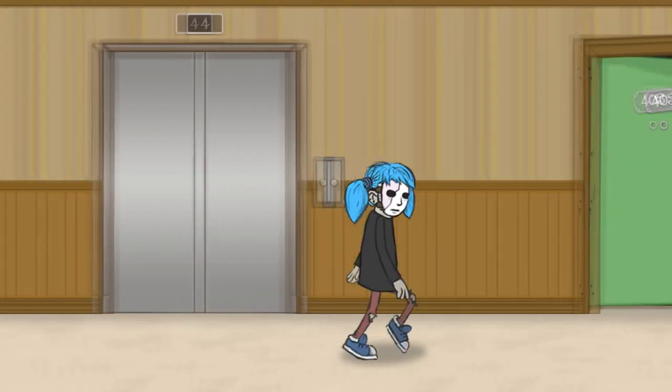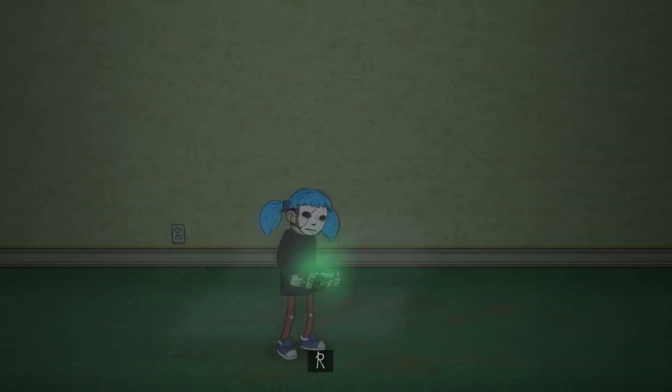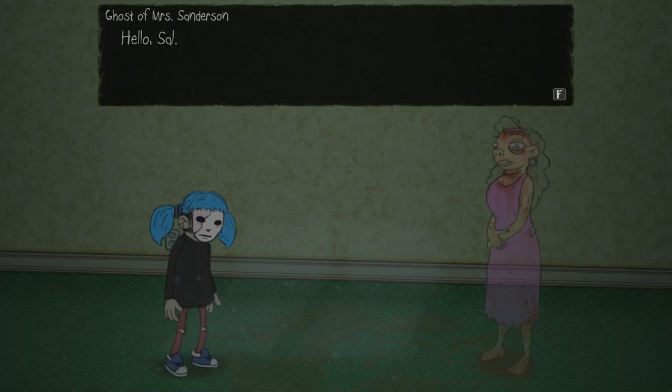Let's see if we can explore some other areas. Let's go into 403. Maybe we'll find something. Let's look for ghosts. Here we go — let's see if we can find a ghost. Let's see what this is. Oh, it's Mrs. Sanderson again. Hello, Sal. Hey, Mrs. Sanderson, how are you?